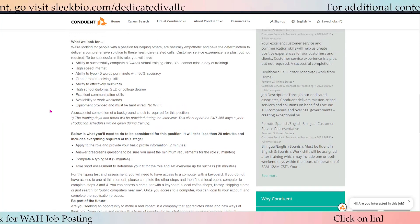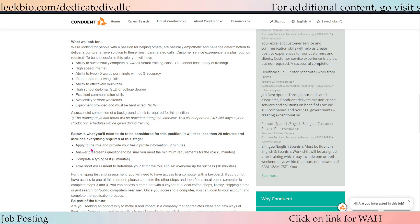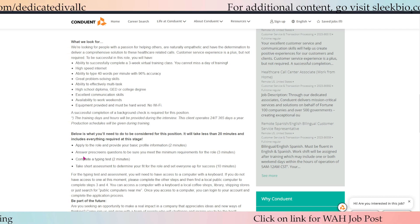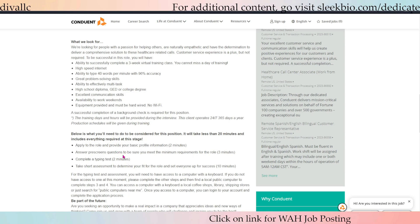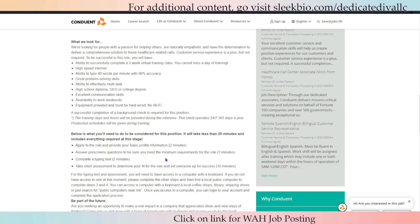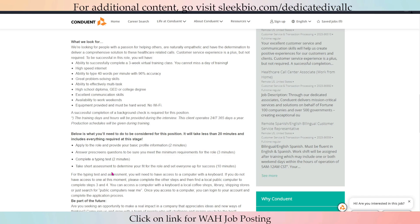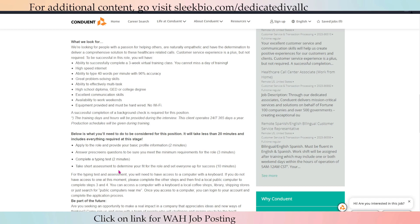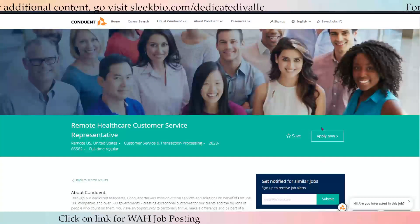To apply for this role, you provide your basic information, which takes about two minutes. Then you will answer pre-screening questions to make sure you meet the minimum requirements, complete a typing test, and then take a short assessment to determine if you're a fit for the role.